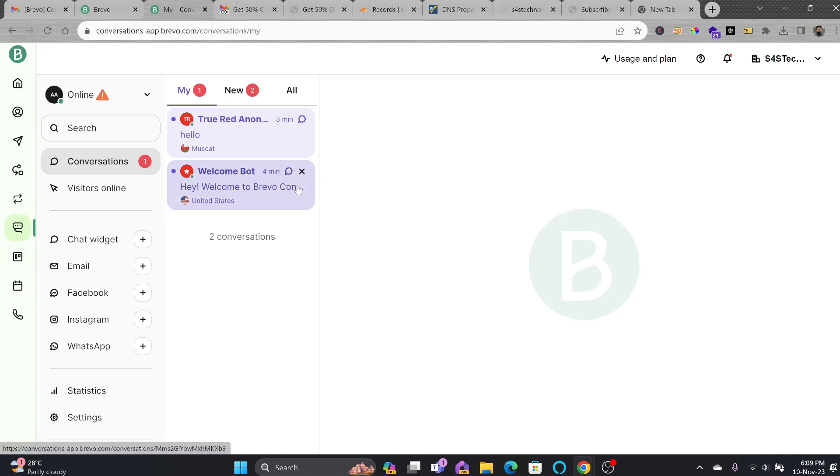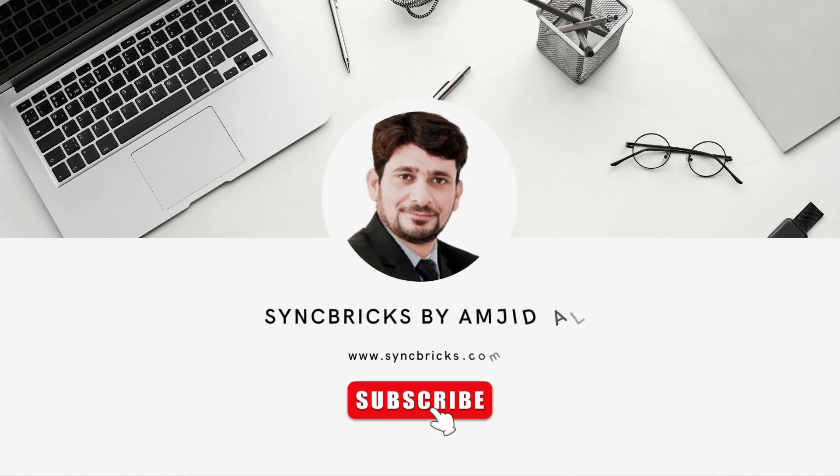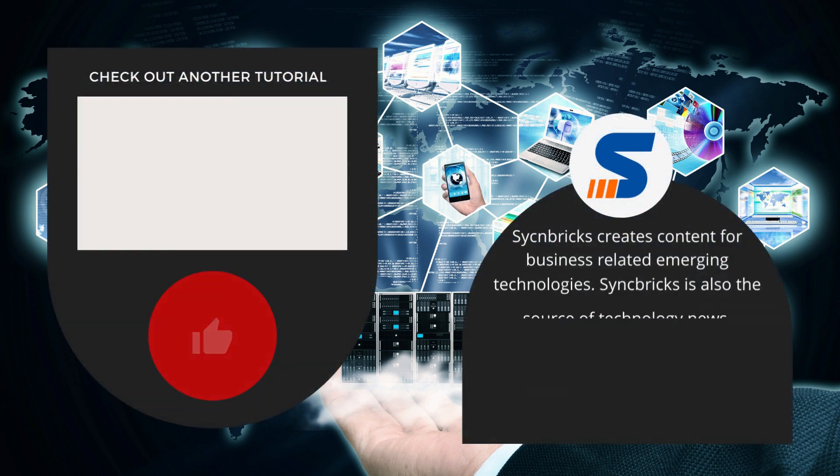This was all about Brevo. If you want to subscribe to a Brevo account, don't forget to use the link in the description because you will get an exclusive offer available through syncpix.com. You will get a great deal — don't forget to watch the related videos. See you in the next video. Take care and goodbye.